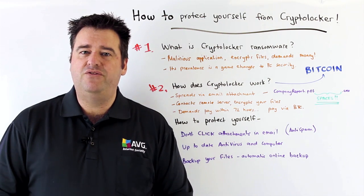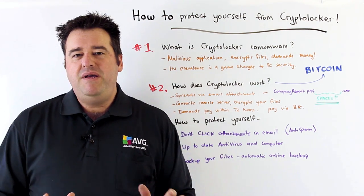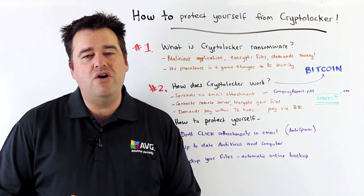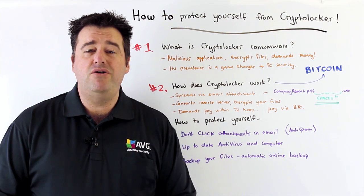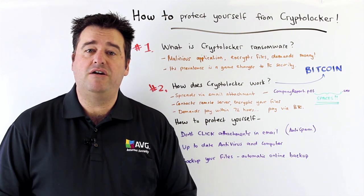So how do you protect yourself from the CryptoLocker malware? Well, first of all you need to be aware of how this attachment system works, and really just don't click on attachments you receive that look even remotely suspicious, because you are at a very high risk of infecting yourself that way.